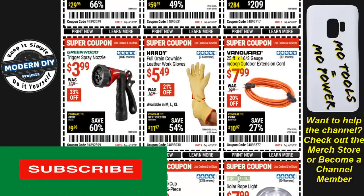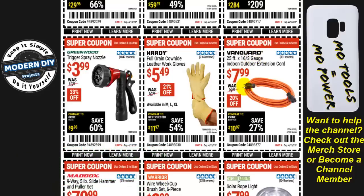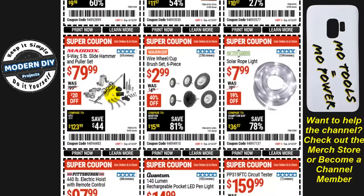From Vanguard, a 25-foot 16/3 gauge indoor/outdoor extension cord is $8, 20% off. Full grain cowhide leather work gloves from Hardy are $5.50, 21% off. A trigger spray nozzle from Greenwood is $4, 33% off. From Maddox, the nine-way five-pound slide hammer and puller set is $80 — normally $99.99, so $20 off. Note: you may be able to rent this for free at your auto parts store, so check that first before buying.